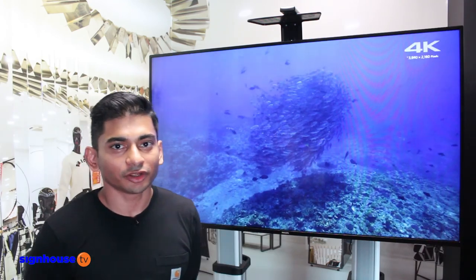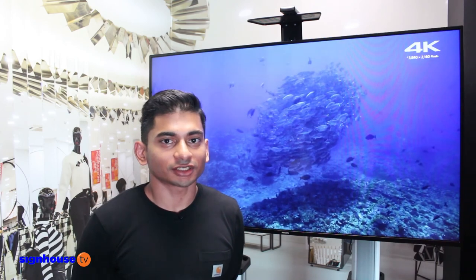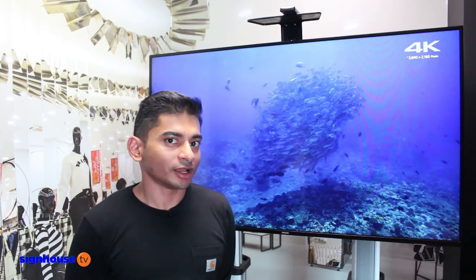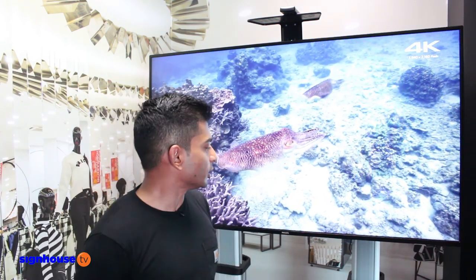Hi, welcome to another in our series of product presentation videos from Blurine. My name is Anand Joseph and I'm the Vice President of Sales and Product Management here at Blurine. And this time on the product presentation series we have something really new and exciting in our portfolio.